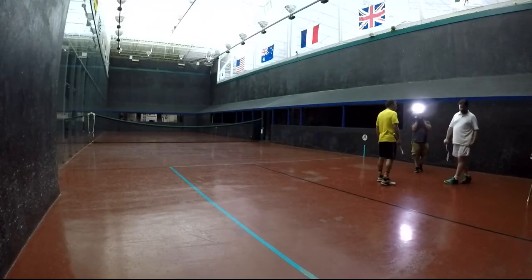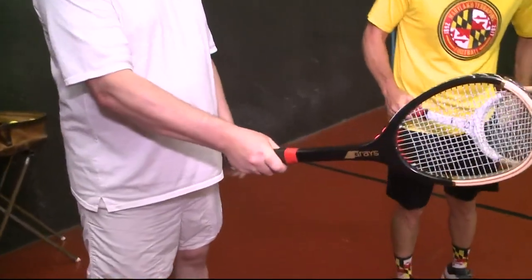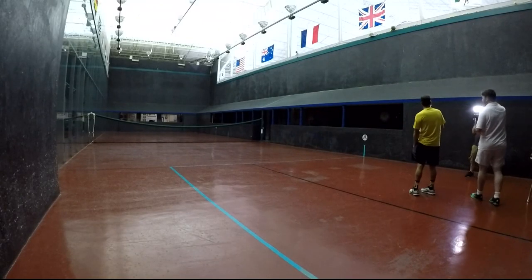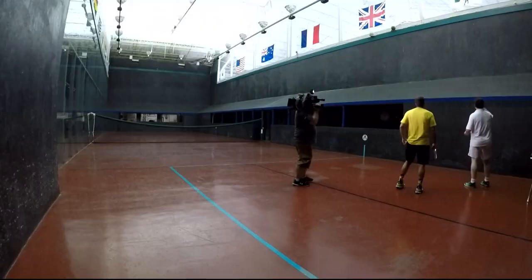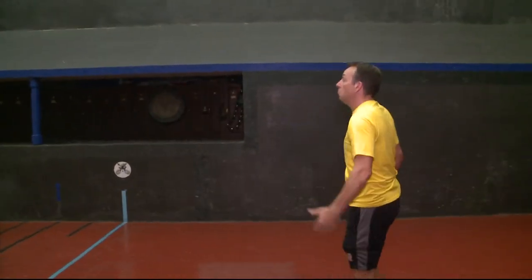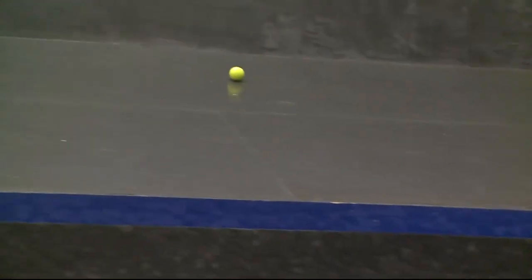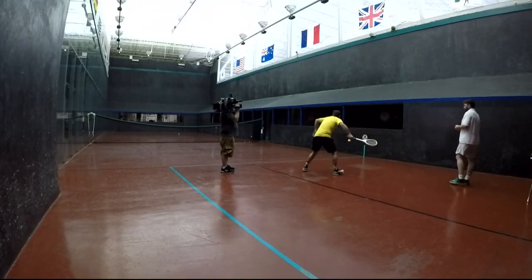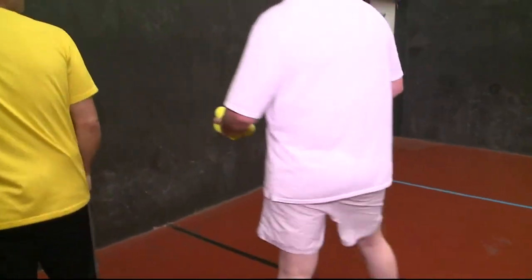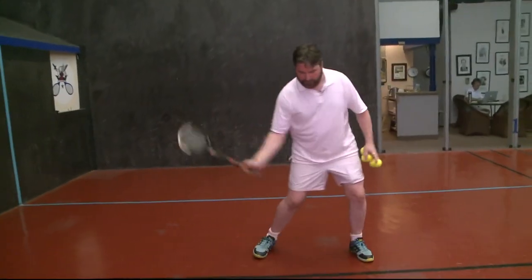You're going to teach me a little bit of how to play. Your grip — you're going to hold the racket as if you were shaking hands, almost like a hammer. We're going to roll the ball up onto this side roof. These side roofs are called penthouses, and you're going to try and put it any way you like over the net. The racket's heavier than a tennis racket I've played with before. The ball's coming from behind you — you want to walk out with it, and that way your body weight's going forward.